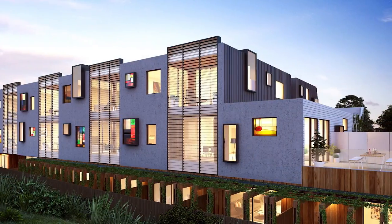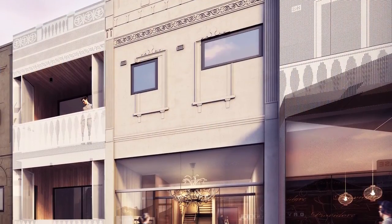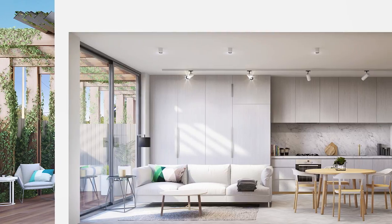Essentially what we're trying to do is narrate the history of Mailing Road. We took a number of different styles of architecture in Mailing Road and then translated it into a contemporary way. It's a unique opportunity because we feel we've created a building that fuses the old and the new, and essentially we're trying to create future heritage.